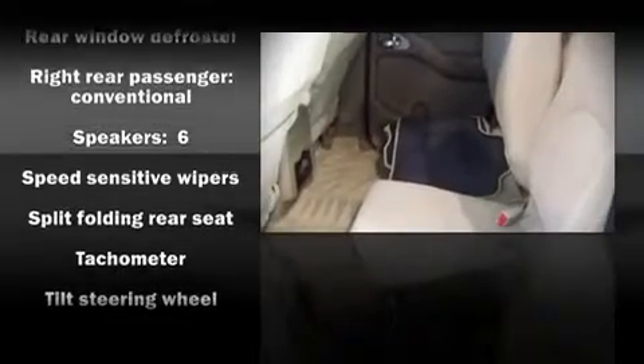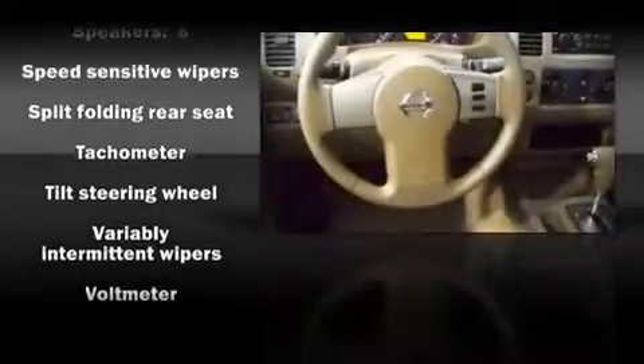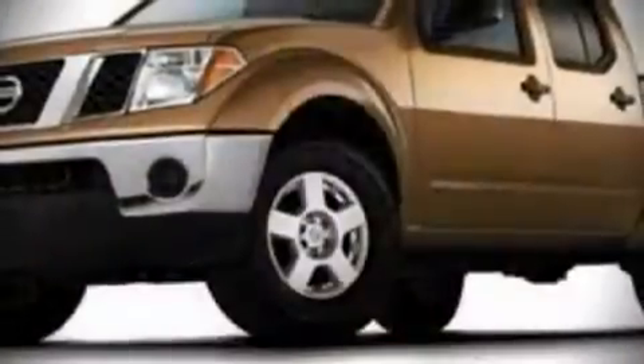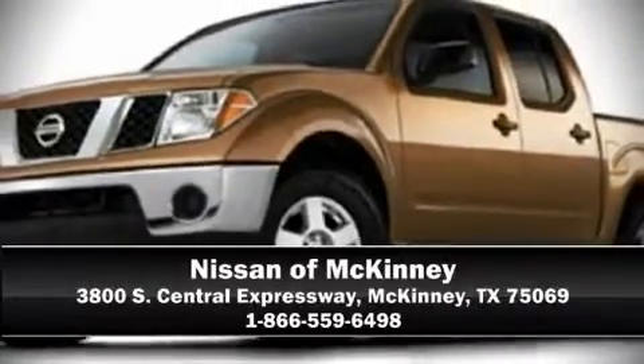This vehicle also arrives with a Carfax history report indicating just one previous owner. We'd love to show you this vehicle in person — call to schedule a test drive today.